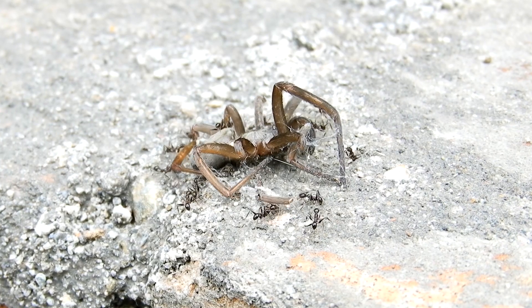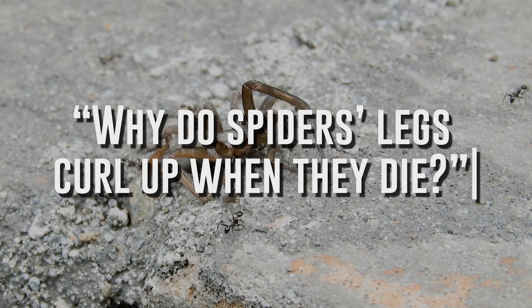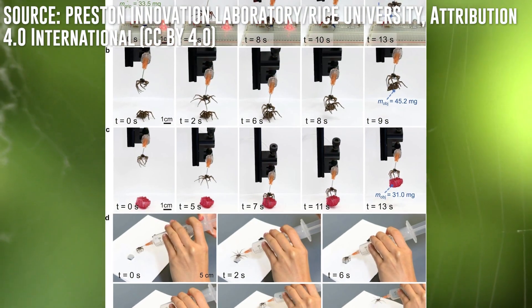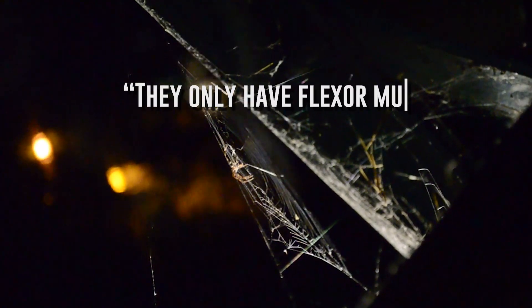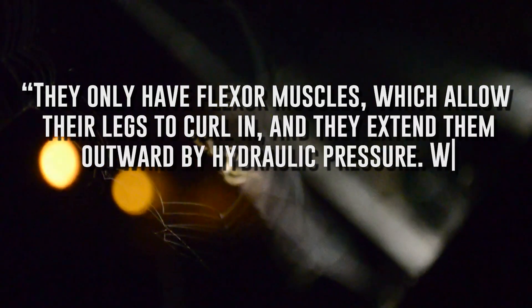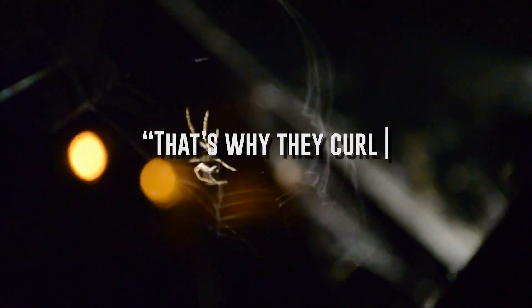It all started with a question the researchers asked back in 2019 when they found a dead spider curled up in their lab: why do spiders' legs curl up when they die? Lead author of the study, Faye Yap, and her team went to work on finding the answer. What they discovered is that the system that controls a spider's limbs utilizes hydraulic pressure. Spiders do not have antagonistic muscle pairs like biceps and triceps in humans, says Yap. They only have flexor muscles, which allow their legs to curl in, and they extend them outward by hydraulic pressure. When they die, they lose the ability to actively pressurize their bodies. That's why they curl up.